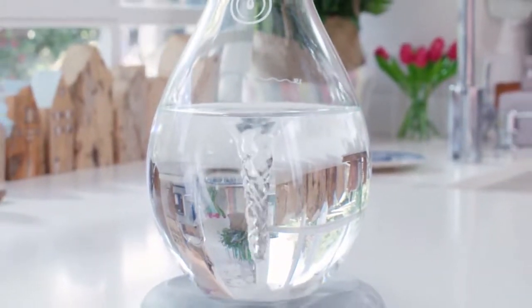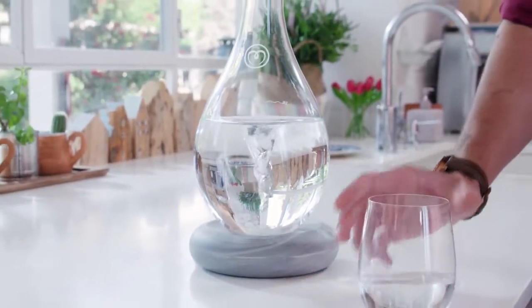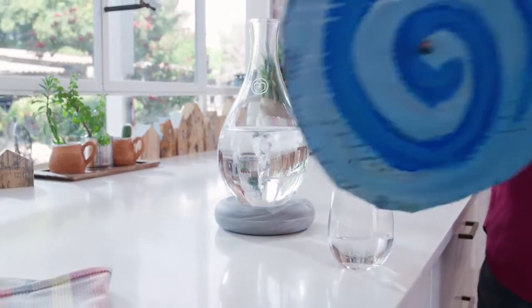This beautiful, cool-looking device is called Mayu. Through the swirling motion of the water inside it, it'll make your water healthier and better tasting. How?